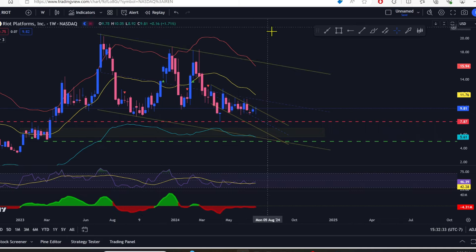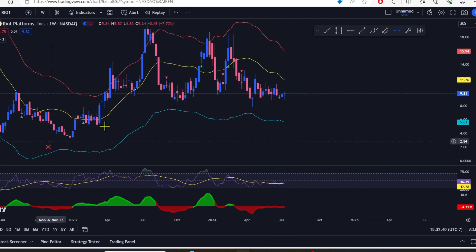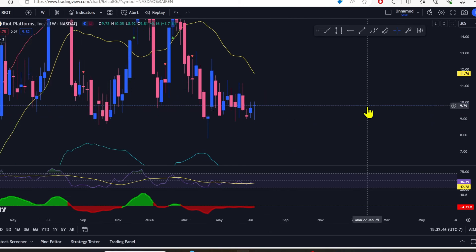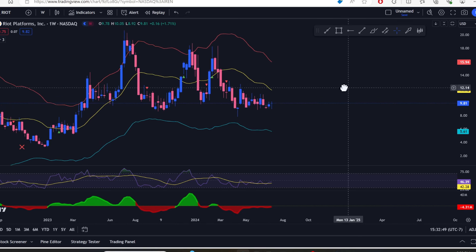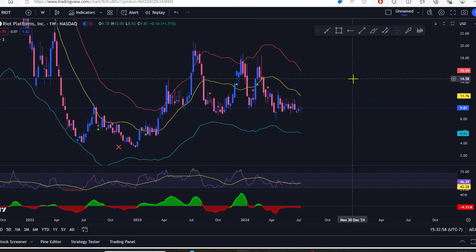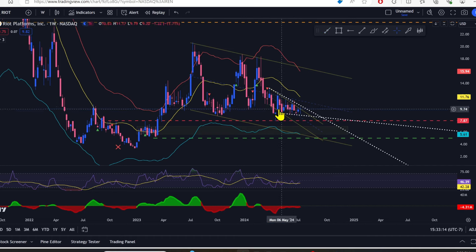Let's take a look at Riot. Riot is doing bad — they're in this downtrend again. The candle's not the worst thing I've ever seen: the bears pushed it down to $8.93 and it pushed back up to $9.81. It really needs to get over $10 to get back into bullish territory. It needs to get over $11.76 and that opens this up to about $16. Unless they come out with some crazy good news, I don't really see them breaking above this red line here at $16.